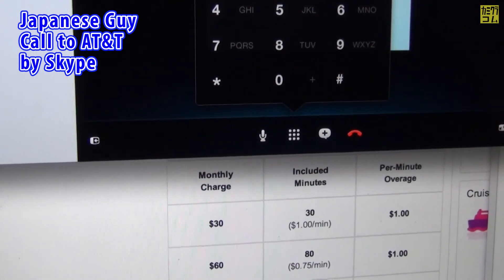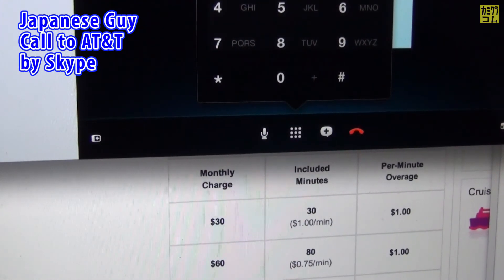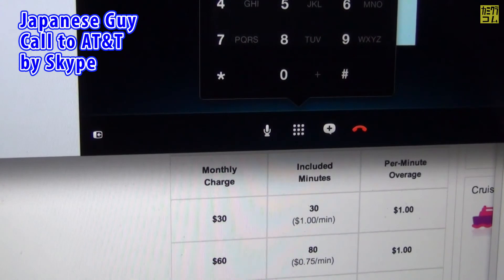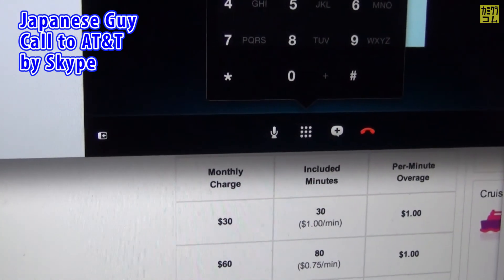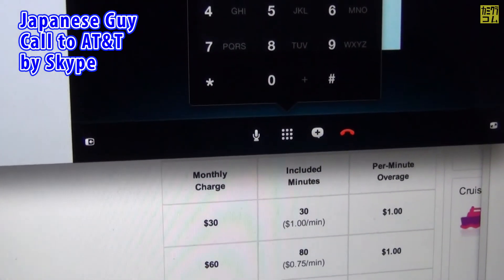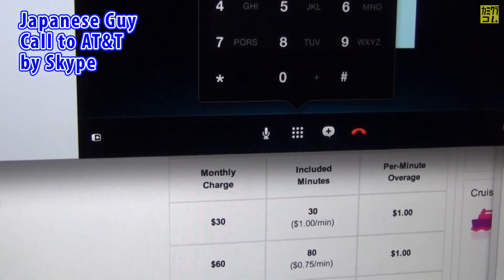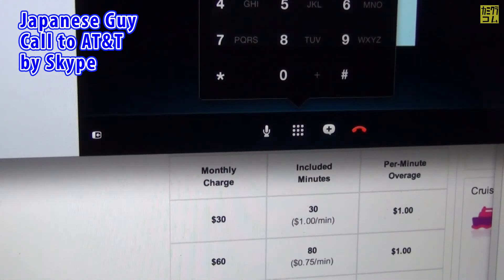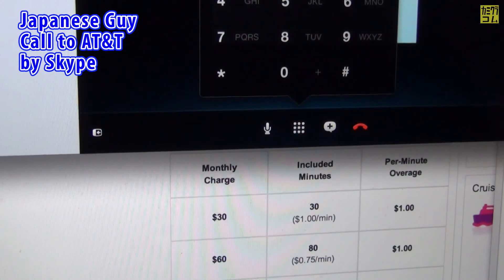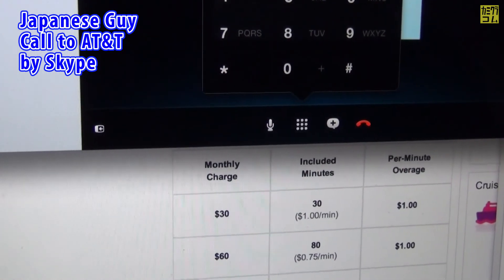Go back. Sorry, I can't go back any farther. That gives you 250 minutes of international calling to 50 countries, including Mexico landline numbers and Canada, for $5. For the list of countries and full details, please visit att.com slash go phone. Cancel.